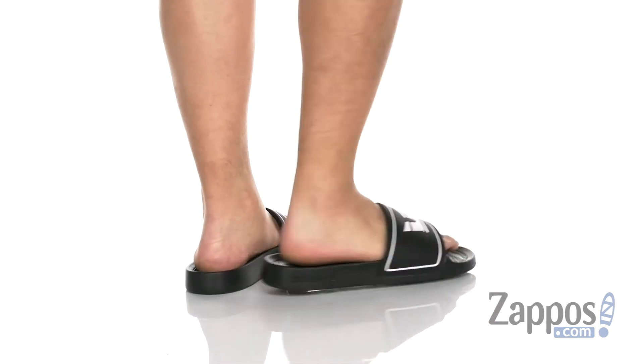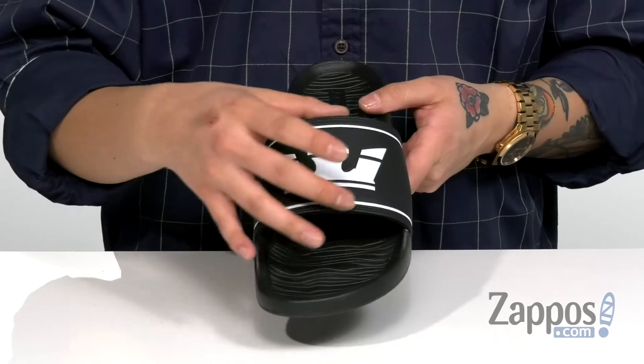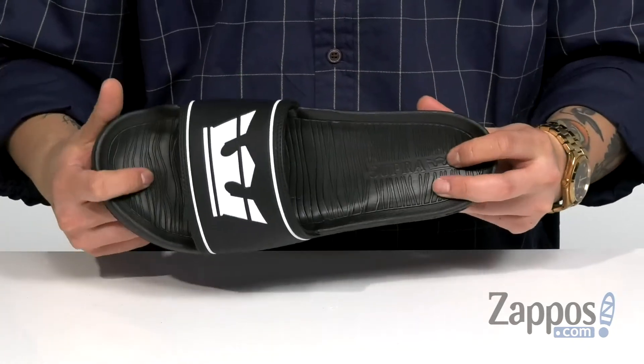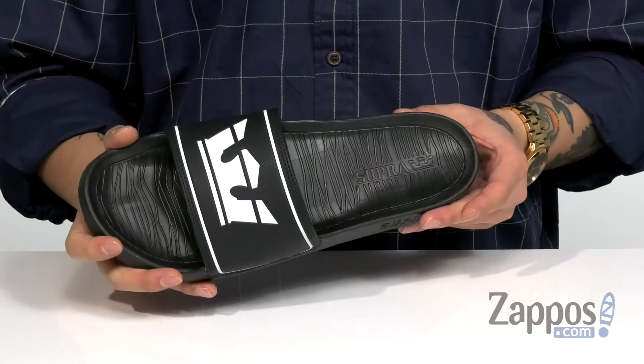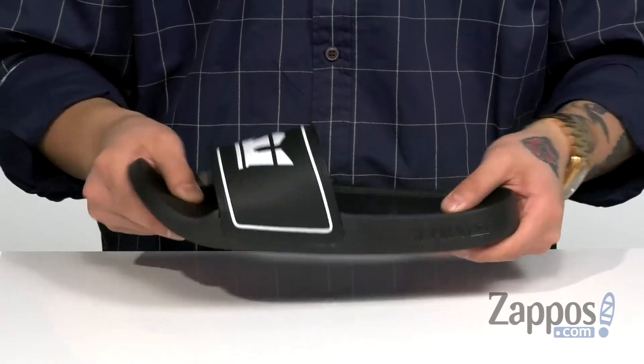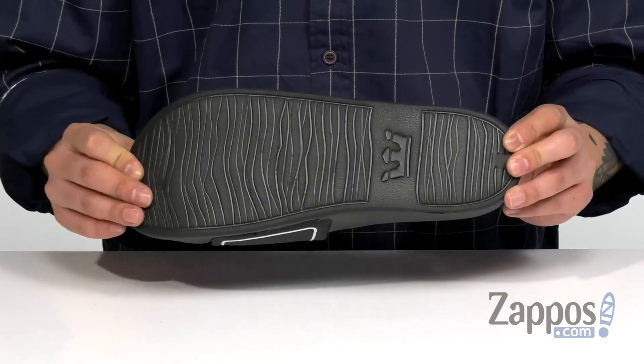These lightweight and comfortable sandals from Supra feature a durable synthetic material across the strap. You've also got a large Supra logo detailing and a soft fabric lining. A cushioned footbed that's going to help absorb shock and keep you comfortable with each and every step. A rounded toe bar for enhanced grip against the foot, a nice flexible design on the sandal itself, and it's all on top of a textured synthetic outsole.